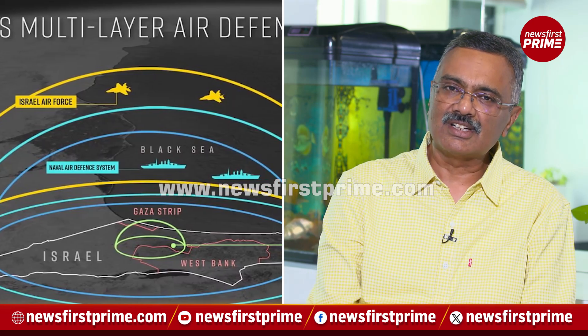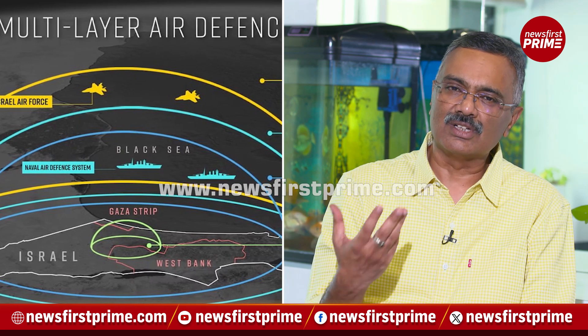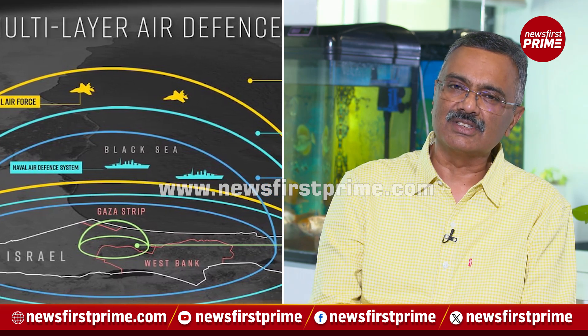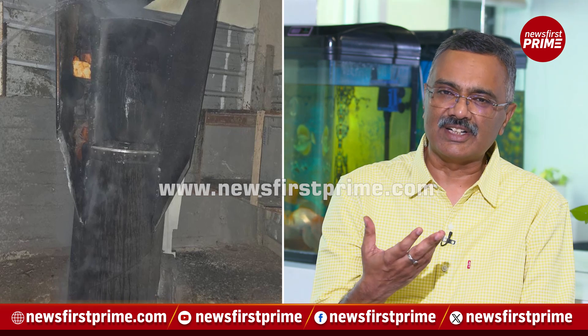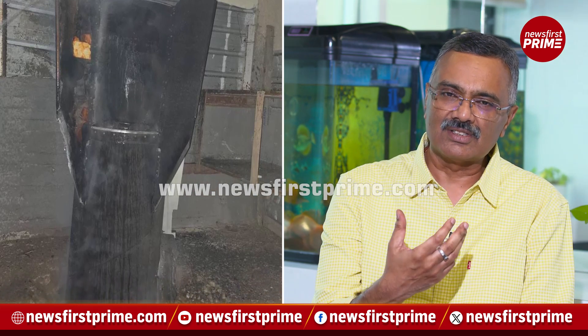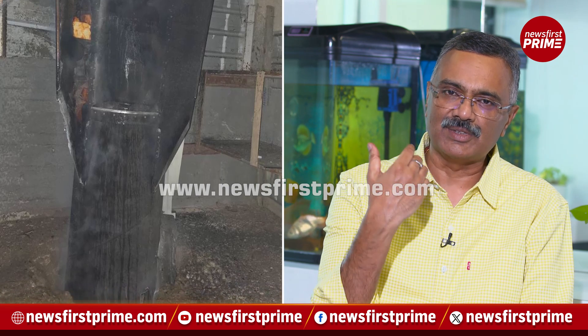The third layer is called the Arrow system, which uses homegrown missiles that Israel has developed. It can intercept targets at 1,400 to 1,500 kilometers, and anything beyond 300 kilometers will activate the Arrow system. First is the Arrow 2, and next is the Arrow 3 system, which activates depending on the distances and intercepts the incoming missiles.